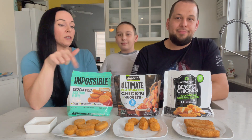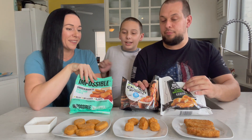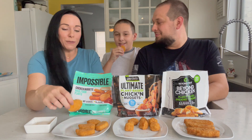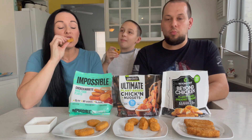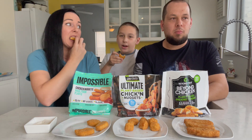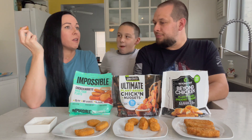Alright, are you ready buddy? This is Austin, our son. Which one looks the best? Let's try this one — the Impossible Nugget. He's not a dipper, so no ranch for him. Go for it! Tell me what you think. Ten out of ten! Ten out of ten, baby! I'm going in with the ranch — it's very good.